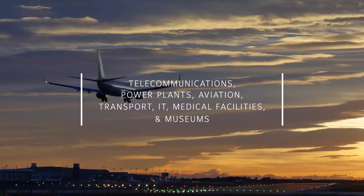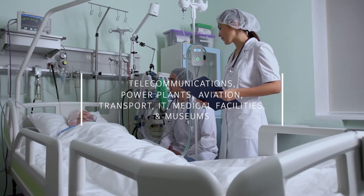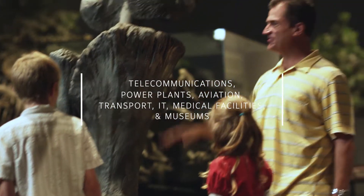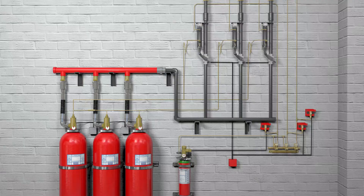Telecommunication, power plants, aviation, transport, IT, medical facilities and museums – just some of the key locations where the next generation Sapphire Plus fire suppression systems provide the protection that your business requires.